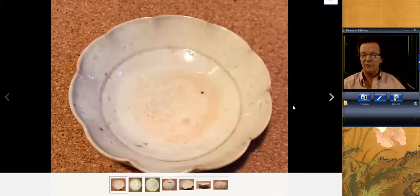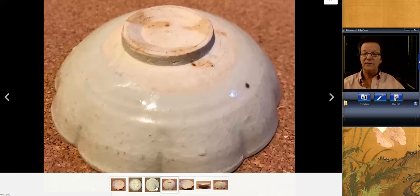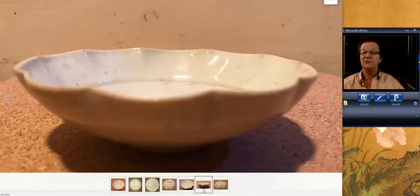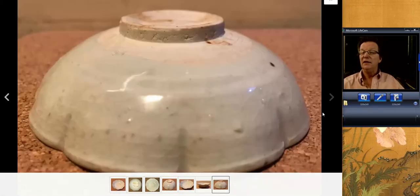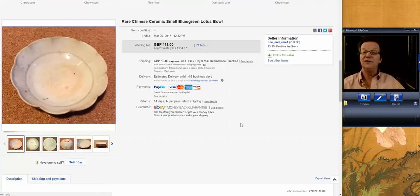This was a nice little Sung foliate rim bowl. I thought it would do better — it only brought about $130. It's a provincial ware, not a very fine one, but if you collect Sung pieces, they don't turn up very often. This was one of them, that's why we put it in the newsletter. It was around four inches in diameter, a nice old surface, and it went for $134. I think somebody got a nice buy on that.